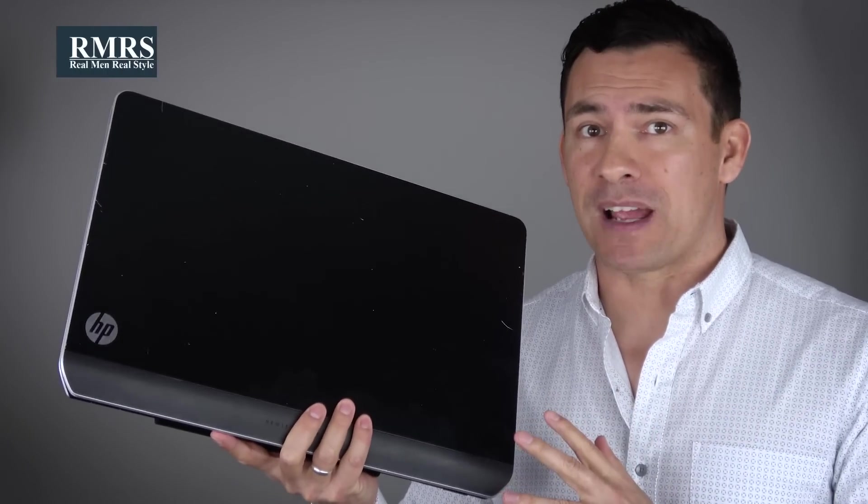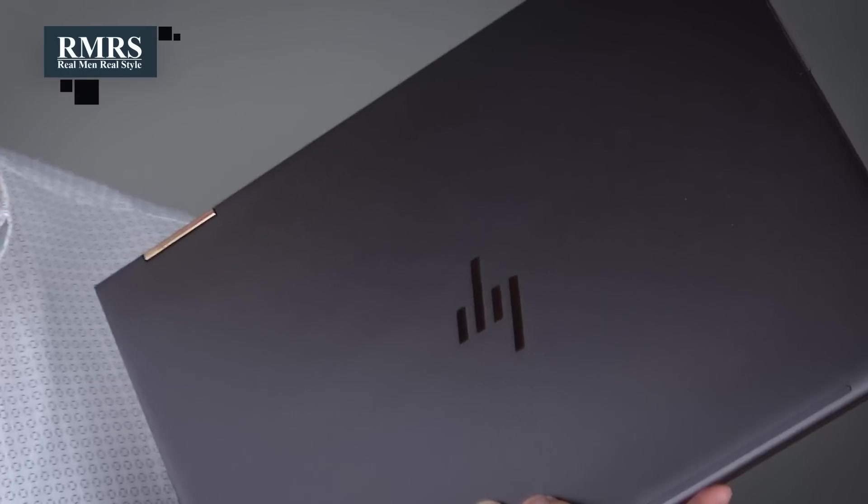For years, I resisted upgrading my laptop. It was incredibly slow. My upgrade? Light, fast, reliable. I feel like an idiot for not upgrading sooner. Now, gents, let's take that analogy and apply it to your summer style.